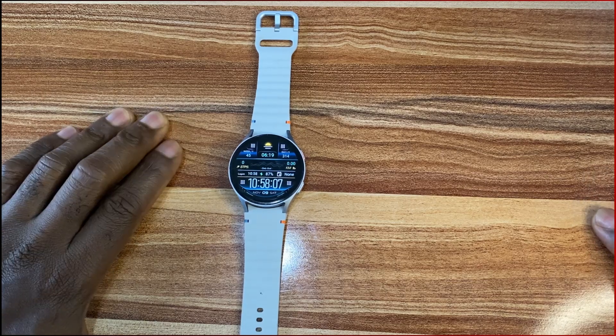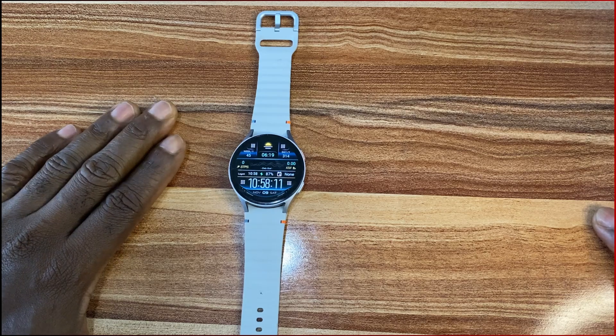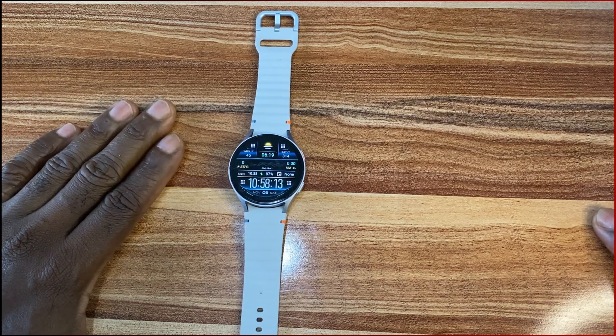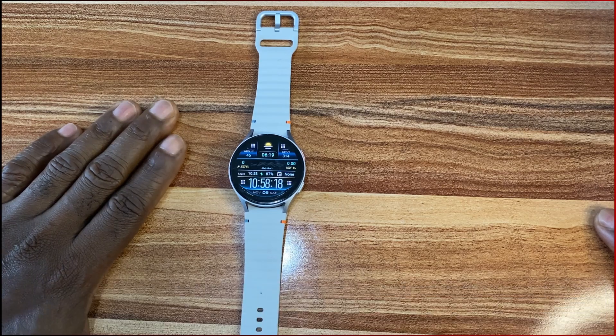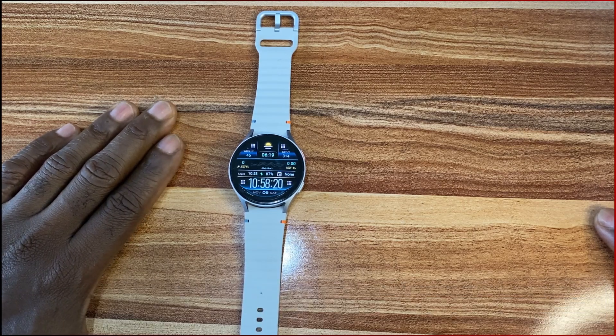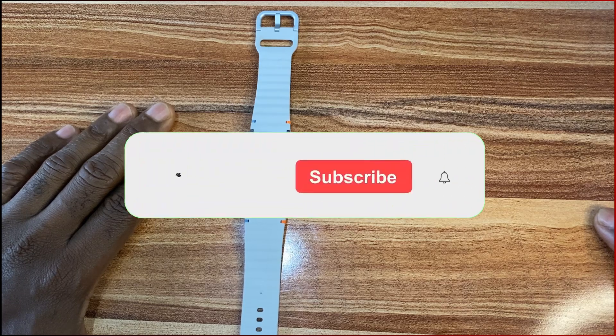Hello everyone, it's Judy here. In today's video, we'll be checking out the steps counting accuracy of the Galaxy Watch 7. Is the Galaxy Watch 7 an accurate steps counter? To answer this question, I had to do a steps counting test.